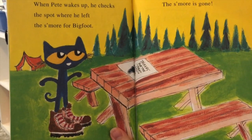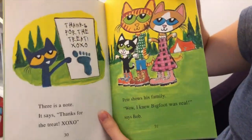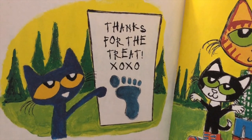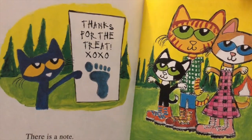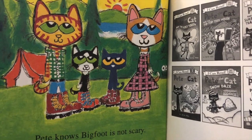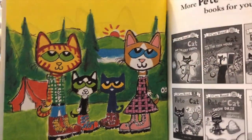When Pete wakes up, he checks the spot where he left the s'more for Bigfoot. The s'more is gone. But what do you see on the table? It looks like a note. There is a note — it says, thanks for the treat, XOXO. And look, there's a Bigfoot print on the note! Pete shows his family. Wow, I knew Bigfoot was real, says Bob. Pete knows Bigfoot is not scary — just because he looks different does not mean he is scary. He even likes s'mores too. And here we can see the eyes again in the bushes — so we know that's Bigfoot. That's my prediction.